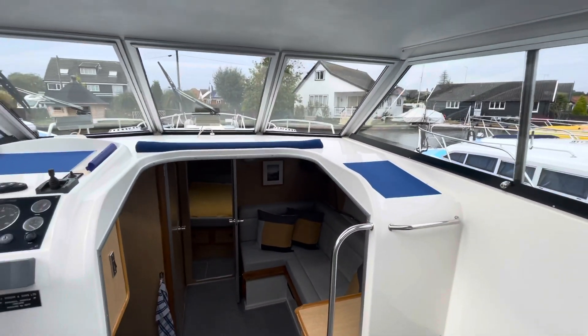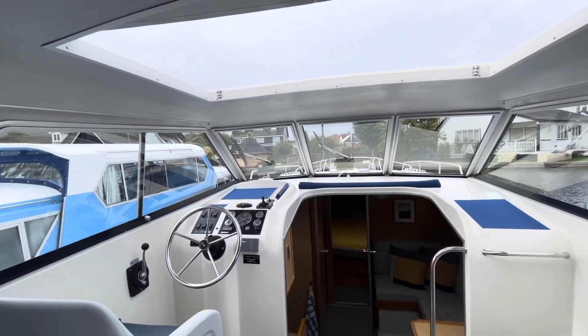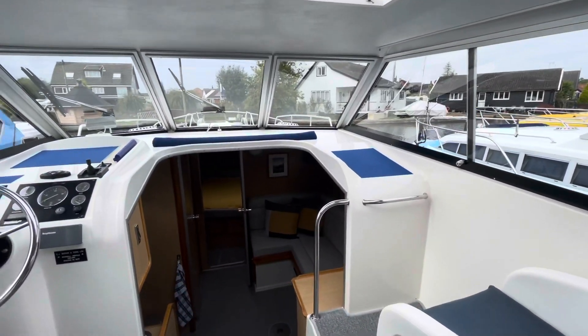I'll just take a step back and show you the sunroof in the wheelhouse area. A nice big space there, makes the boat very nice, bright and airy.